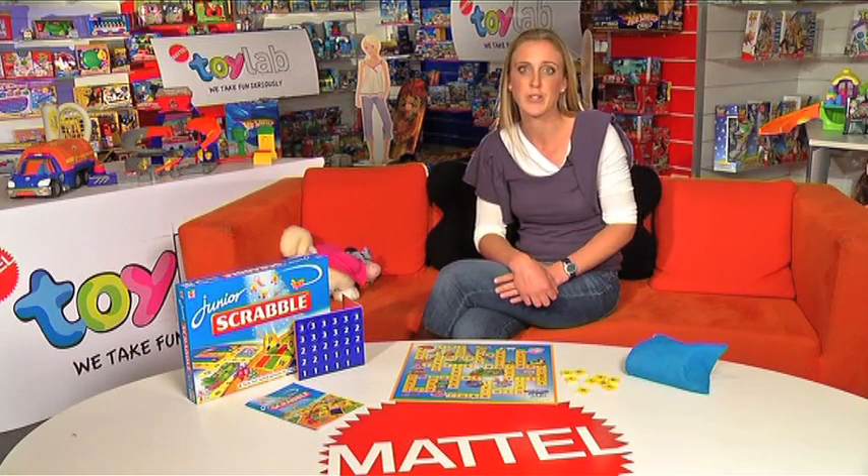Hi, my name is Sophie and this is the Junior Scrabble game. This is a great game and introduction to Scrabble for young children.